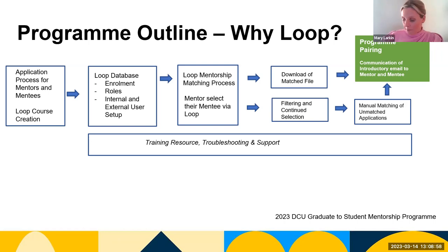Mentors are enrolled on the course in a non-editing role, restricting functions such as download and report. Mentor email addresses determine their entry route to the DCU platform, with DCU emails allowing users to opt for the DCU student and staff login, and non-DCU external users provided with login assistance. Mentors then log in to Loop to select their mentee and confirm their choice, enabled to view mentees to aid the selection process.